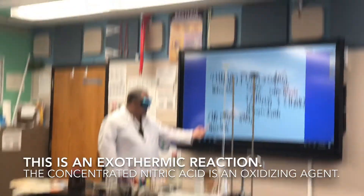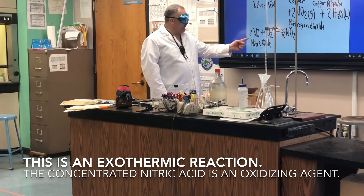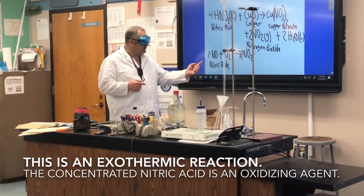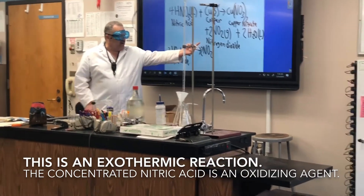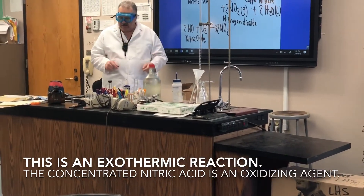If you notice, here is the nitric oxide. I already told you that you use that for medicine. But the minute it hits the air, it gets oxidized. And what happens to it? It becomes nitrogen dioxide — that's the brown color you're going to see.